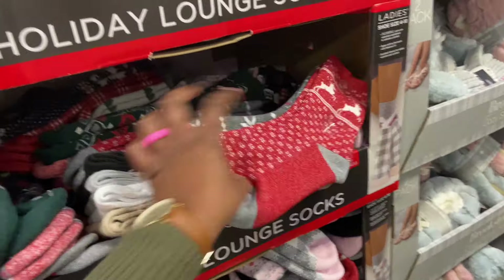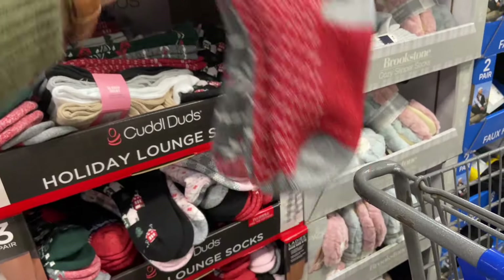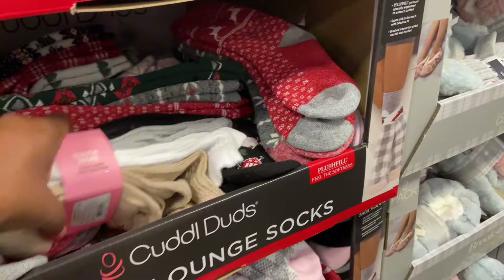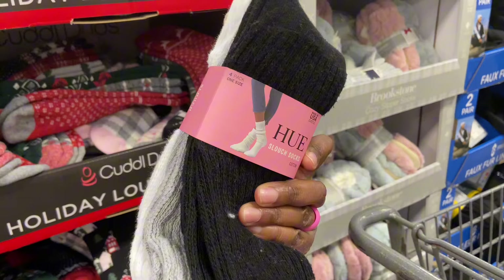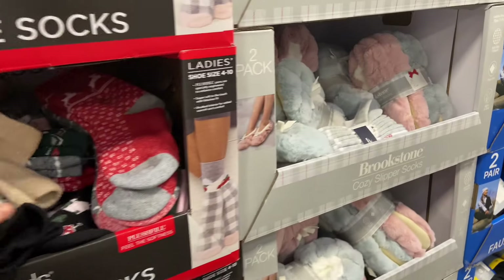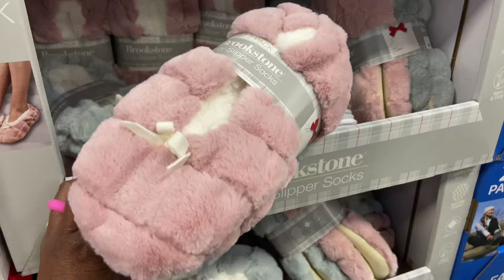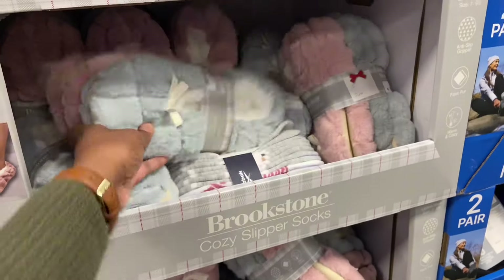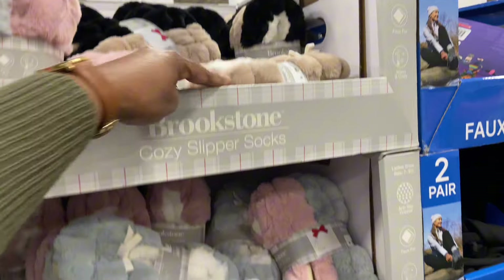And then lots of holiday socks — it's three pair. Cuddle Duds, $8.98. We have some solid slouch socks and cozy slipper socks — double pair for $9.84 in the blue and pink. Nice for gifting. In the black and the khaki up here, those are $9.84.